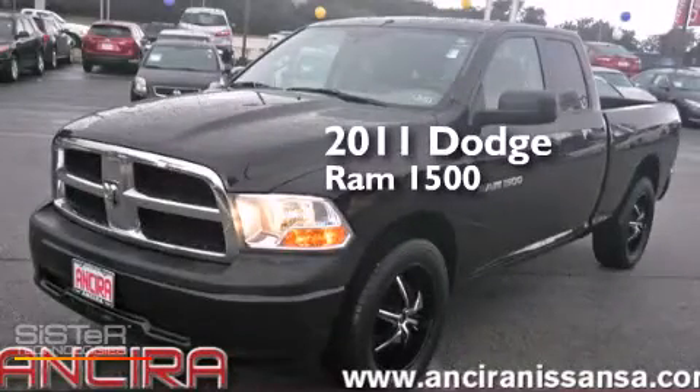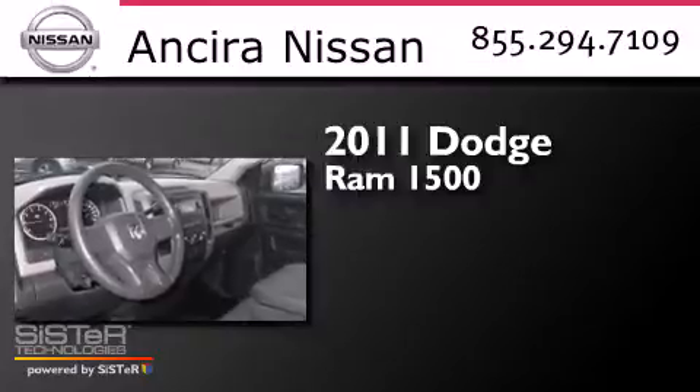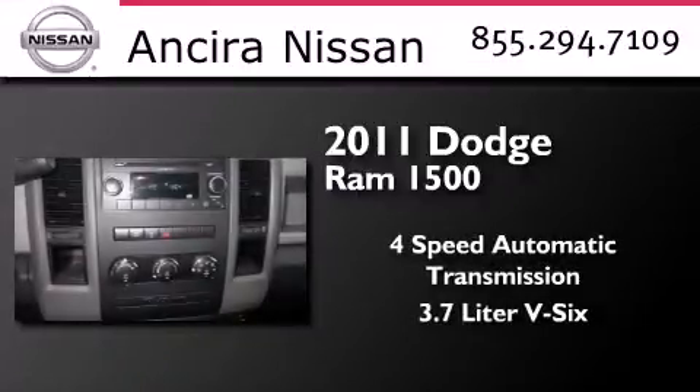This is a 2011 Dodge Ram 1500. This truck has a four-speed automatic transmission and a 3.7-liter V6.